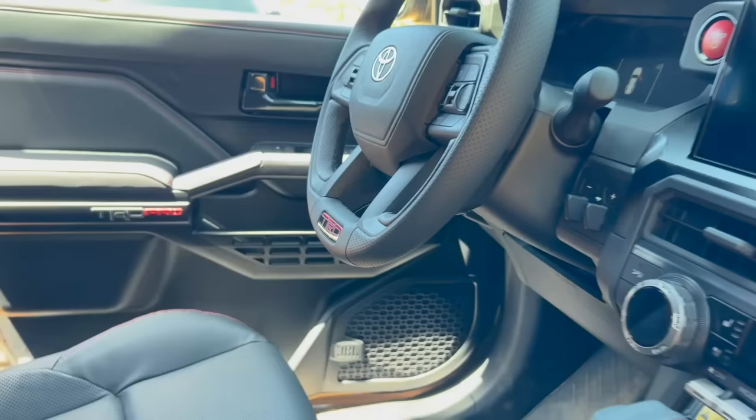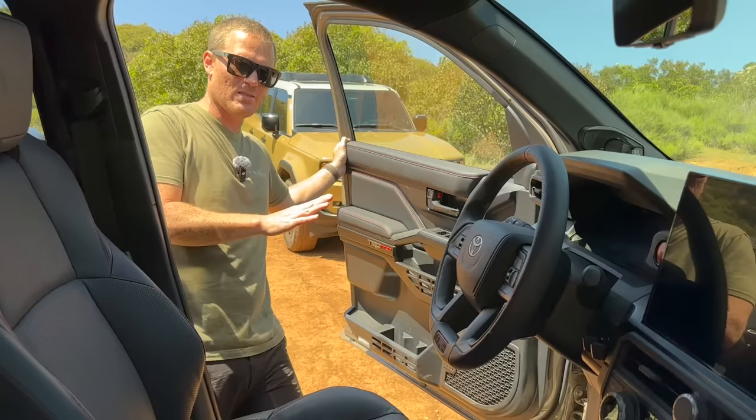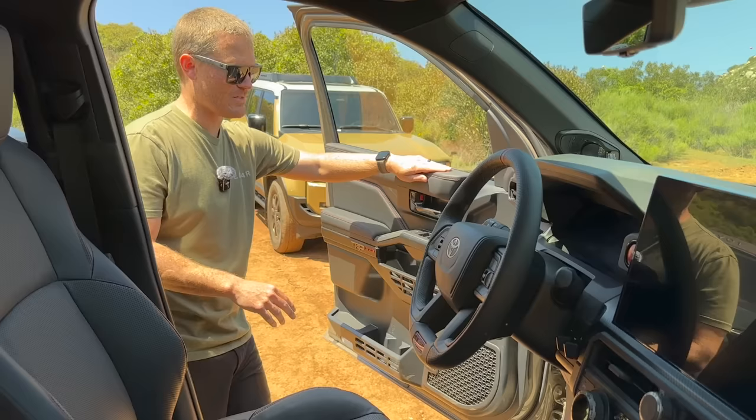Opening up the door of the new 4Runner, I noticed right away very soft touch material. This truck is still going to be made in Japan, which is awesome — a lot of people wanted that. Even though it shares a lot with the Tacoma, I can tell it's higher quality material. It doesn't feel this soft on the Tacoma. The door cards say TRD Pro, and we still have those MOLLE panels.